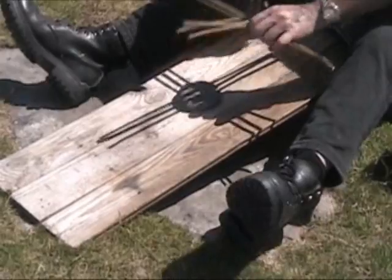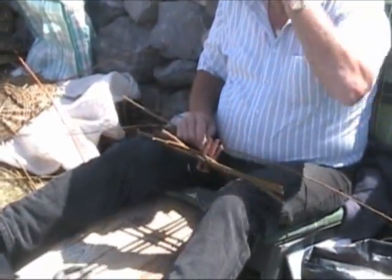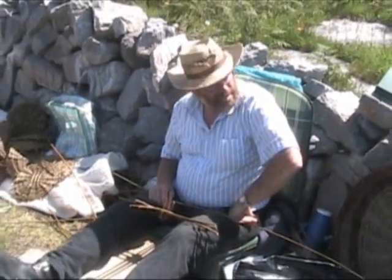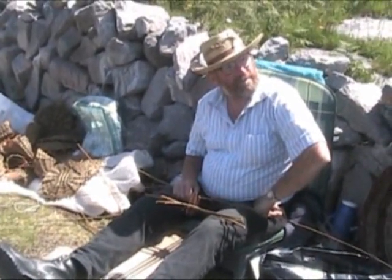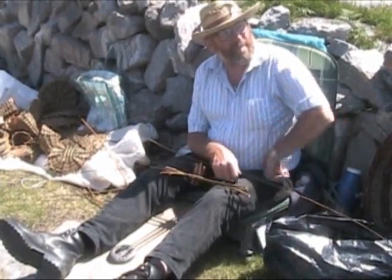We met someone from California who makes baskets. She calls them melon baskets, made out of whatever you can find. She also makes small ones out of pine needles.